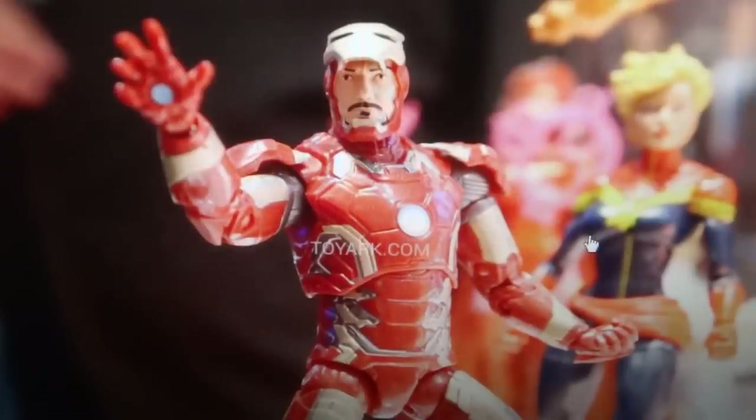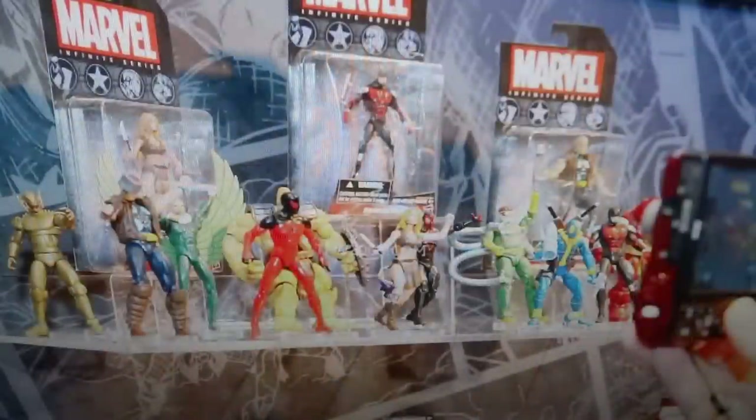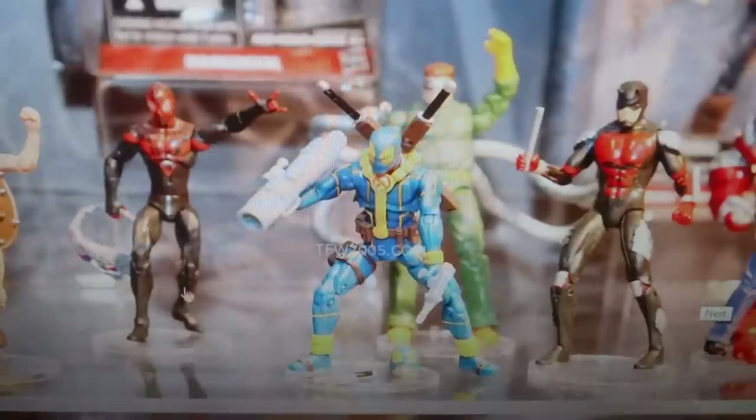Another picture of Superior Spider-Man, then we have some random six-inch figures I'll go over later. I also got all my pictures from Toyark. You can see Doctor Octopus in the background and I am incredibly excited for that one — I love Spider-Man villains. Out of everything they showed here, I'm most excited for Vulture, Doctor Octopus, and Chameleon. Doctor Octopus completes the Sinister Six, which is cool. Chameleon has also been part of the Sinister Six in a television show, so you can do that version with the new Chameleon figure.